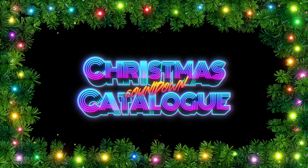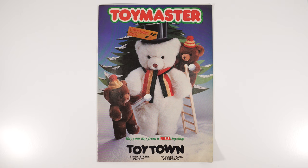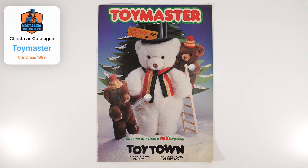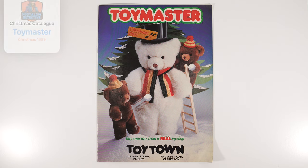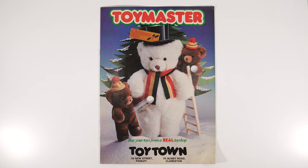It's the Christmas catalog countdown! First up on the Christmas catalog countdown table today is the Christmas 1989 catalog from Toy Master. I was actually surprised to learn that Toy Master still exists here in the UK — thought they'd gone out of business, but no, checking the website today they are very much in business with multiple stores all over the UK. These particular ones are from Paisley and Clarkston. This was bought off eBay quite a while ago, so let's take a look inside and see what was on offer for the toys in 1989.